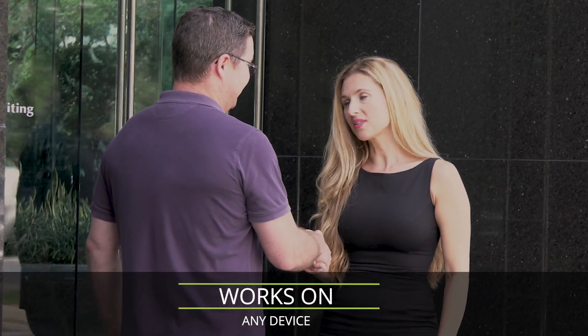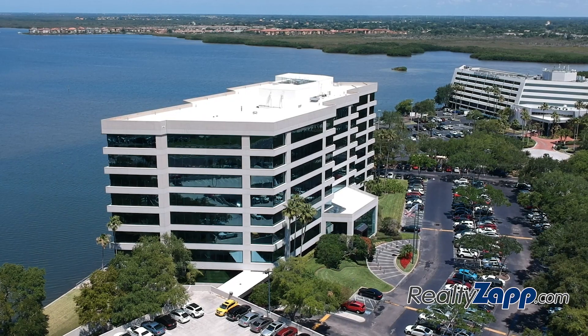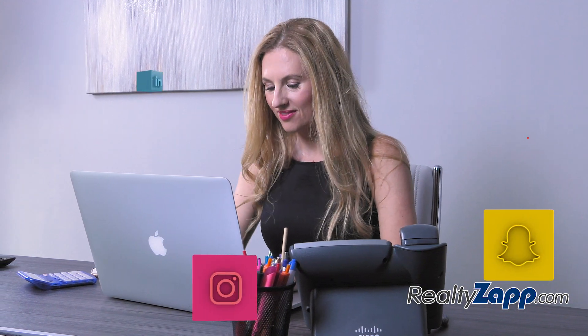Thank you for the listing, Mr. Wilson. I'll have it on my website in 10 minutes. I'll just take a few pictures and upload it from here. Now I can add some more details, attachments and links like a virtual tour and aerial video, and share this with my social network. Only the best real estate software is this fast.